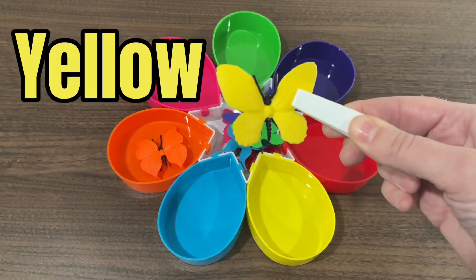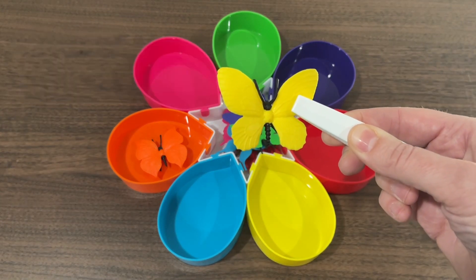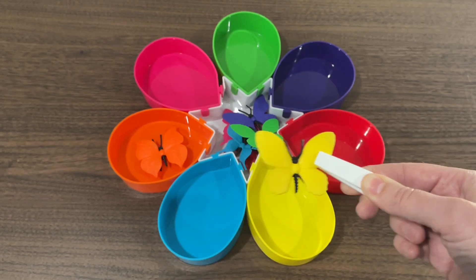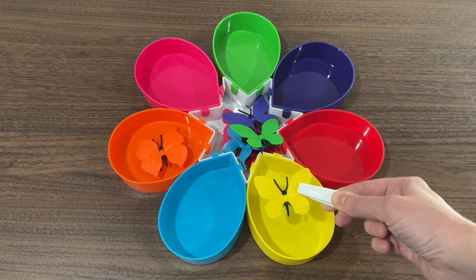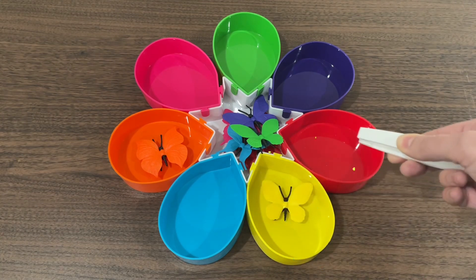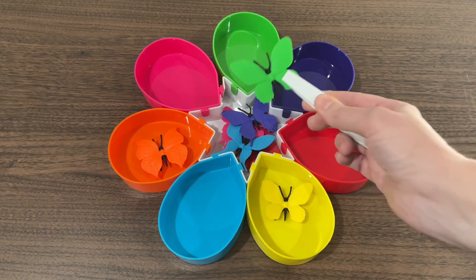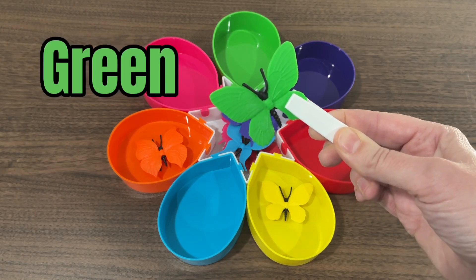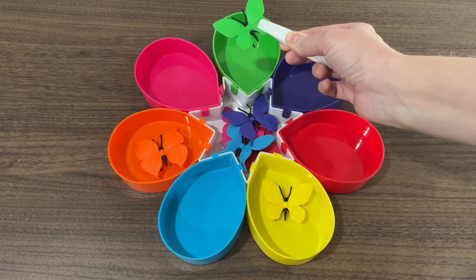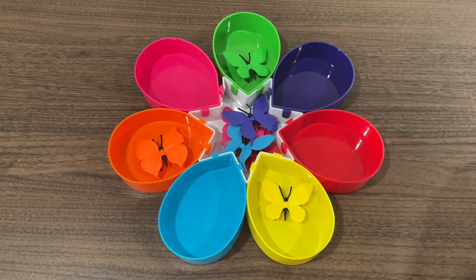Now we have the yellow butterfly. Fly home, butterfly. Great job! This is the color green. That butterfly found its home really fast.